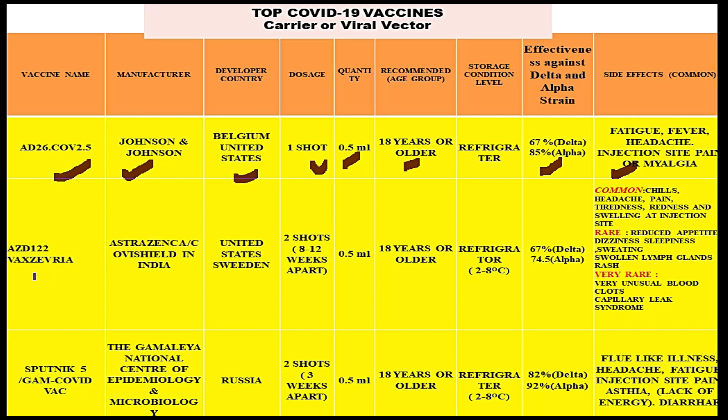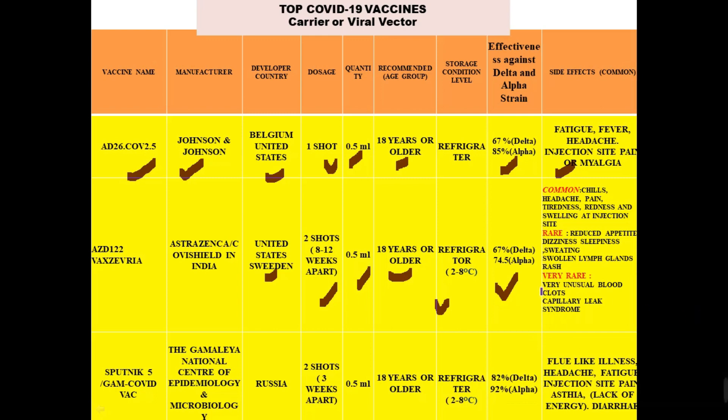The next vaccine is AZD1222, also called Vaxzevria, manufactured by AstraZeneca — known as Covishield in India. The developer countries are the United States and Sweden. You require two doses 8 to 12 weeks apart. Its quantity is 0.5 ml, and the recommended age group is 18 years or older. It can be stored at refrigerator-level temperature. Its effectiveness against the delta strain is 67% and against the alpha strain is 74.5%.